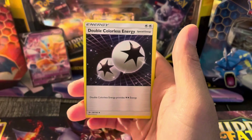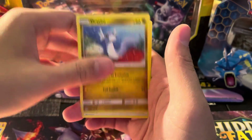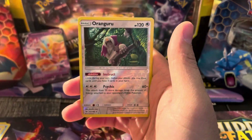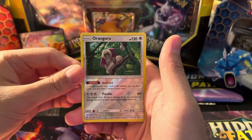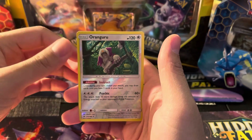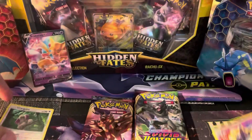We have Ultra Ball, Corsola. Hopefully we get something amazing out of Vivid Voltage today — we could use some Hyper Rares and one more Amazing Rare. Reverse Oranguru, which is a Reverse Rare. And then Cosmoen. So no hits on that one.